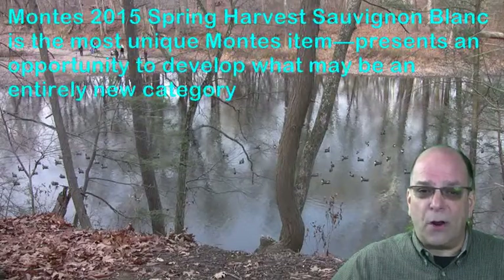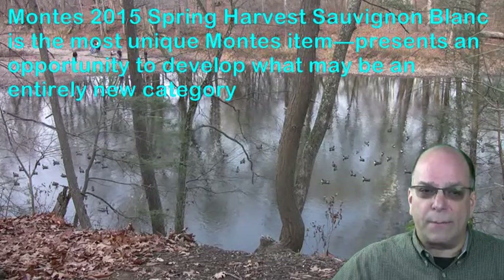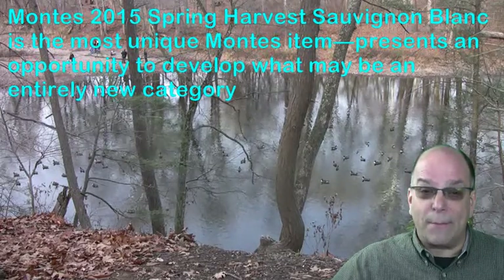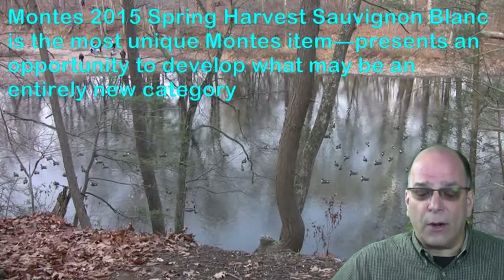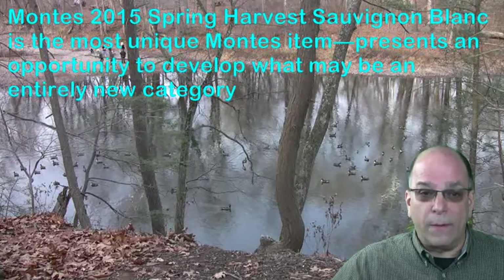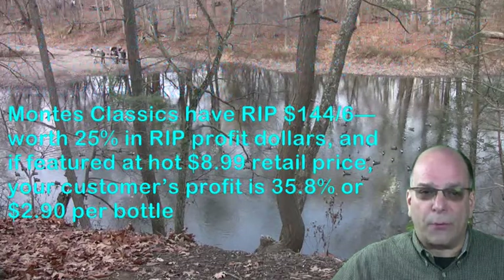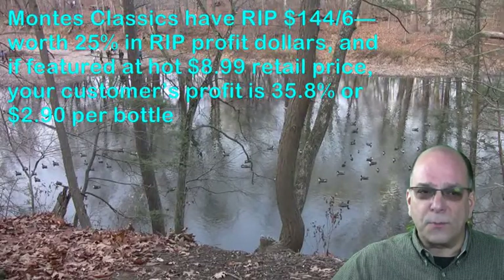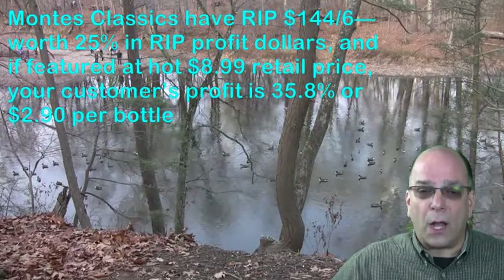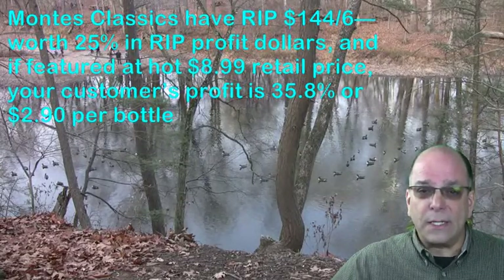Montez 2015 Spring Harvest Sauvignon Blanc is perhaps the most unique Montez item, representing an opportunity to develop what may be an entirely new category. It is sort of like the South American opposition to Beaujolais Nouveau. Montez Classics have a rip of $144 on 6, which is worth 25% in rip profit dollars. If featured at a hot $8.99 retail, your customer's profit is 35.8% or $2.90 per bottle including the rip. Montez Limited Selections Twins have a rip of $50 on 3, assortable.